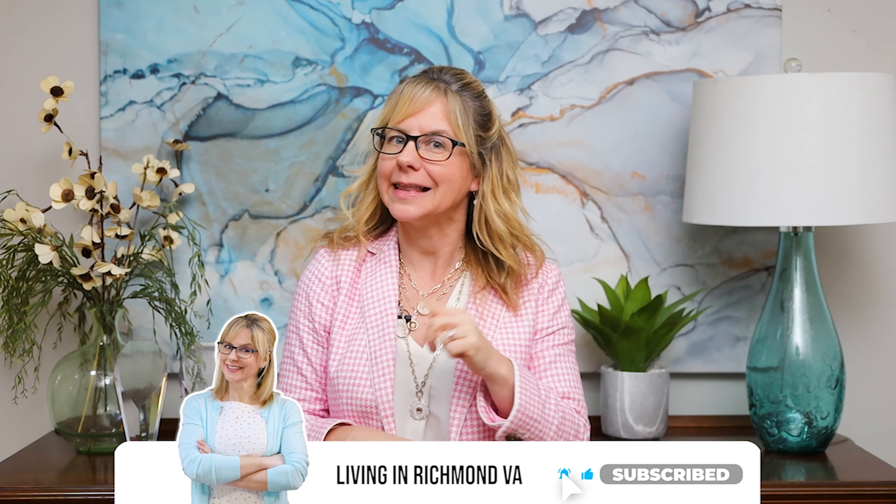Hey guys, this is Erin. If this is your first time to our channel and you want to learn all there is to know about living in Richmond, Virginia, tap that like button, hit subscribe, and click that little bell so you're notified every time we release a new video.